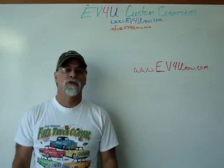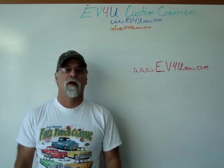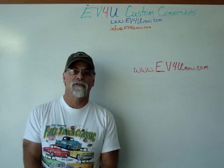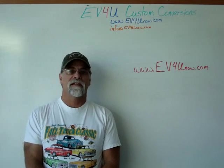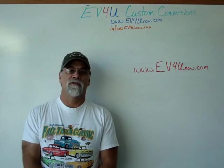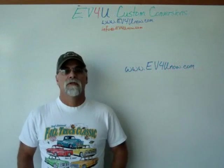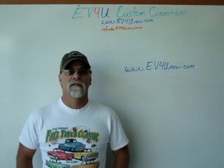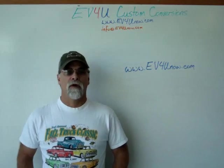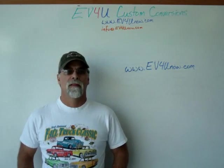I'm Richard with EV4U Custom Conversions. Want to learn more? Want to learn about all the components in greater detail, actually install the components and wire a conversion, test it and drive it? You can, by attending one of EV4U's three-day hands-on conversion workshops. You'll get a chance to learn, discuss, and ask questions about all the components used in a conversion — wiring techniques, hardware, safety, how it all goes together, and much more.